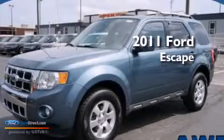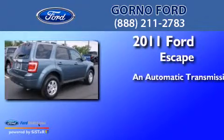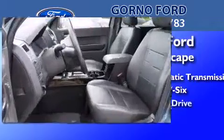This is a 2011 Ford Escape. This crossover has an automatic transmission, a 3.0L V6, and all-wheel drive.